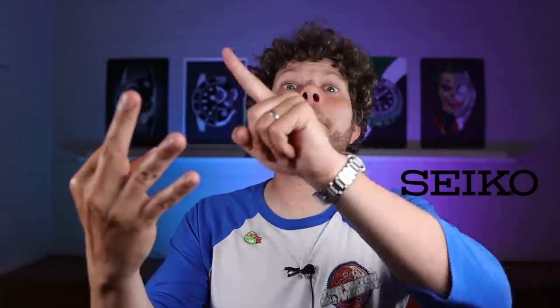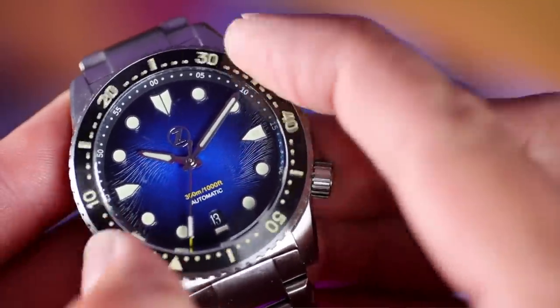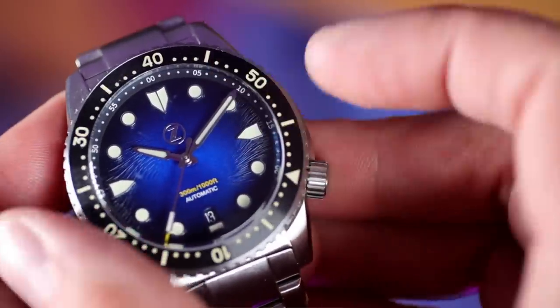That is why the likes of Zelos in particular are doing so well. They have shown us that to make a very good watch, it doesn't have to cost you an arm and a leg. And with the buying power, selling power, and marketing power of Seiko, there is absolutely no excuse why they can't give us a product like this. But they don't. I am completely in love with this Mako 3, and it has definitely made me doubt buying another Seiko.